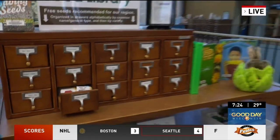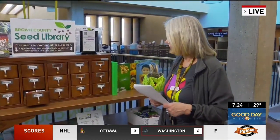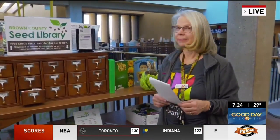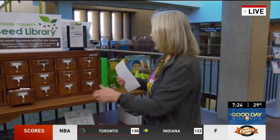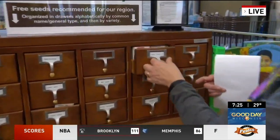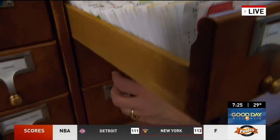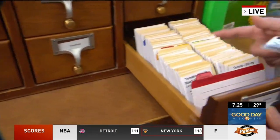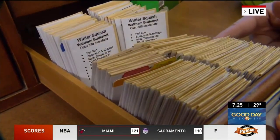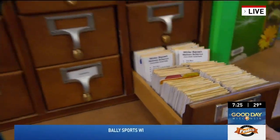I see peppers in there, and you said other fruits and veggies are in there. Can you kind of sift through one of the drawers and show us what's inside? Sure. For instance, we've got lots of carrots. And I think the tomatoes we've still got to fill. We've got winter squash — a number of different varieties of seeds.